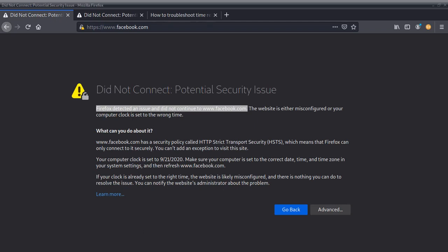Hi everybody, welcome to our new video. Today we're gonna see how to fix this Firefox error. I tried to visit Facebook and the error popped up saying 'did not connect: potential security issues.' Firefox detected an issue and did not continue to www.facebook.com. The website is either misconfigured or your computer clock is set to the wrong time.